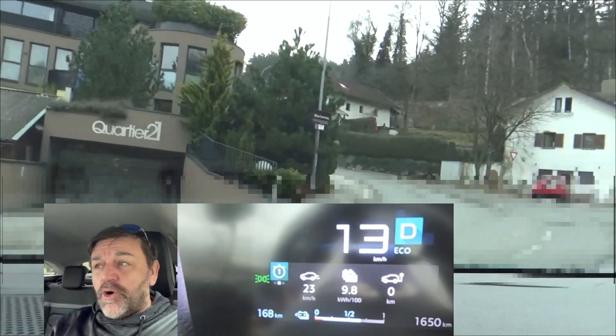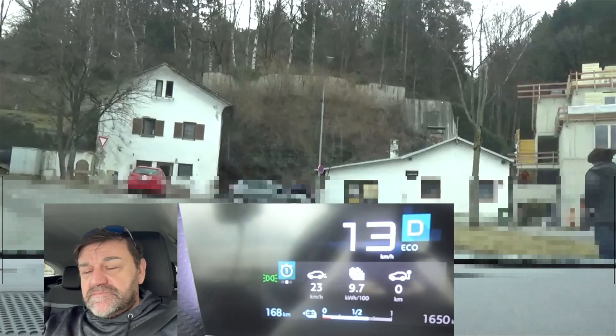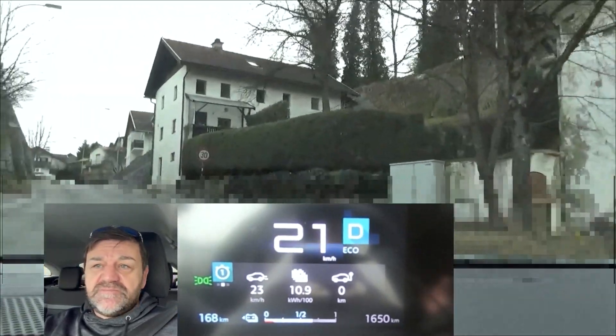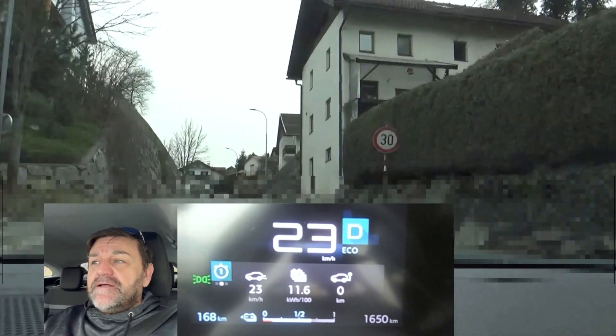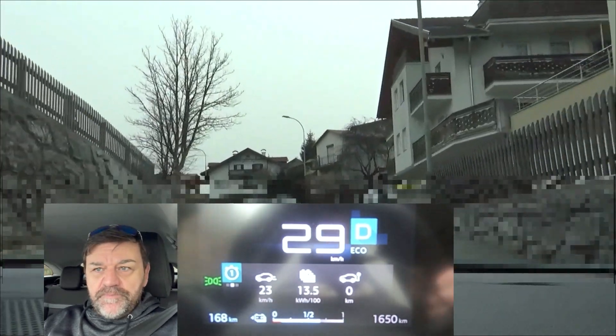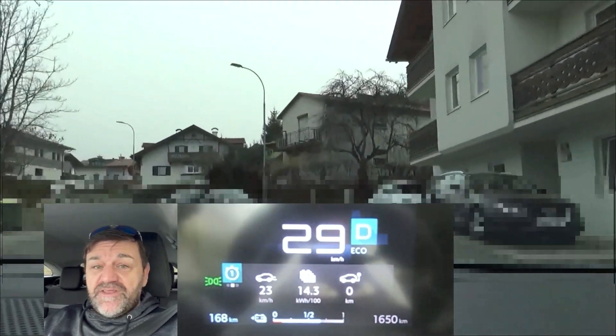The cameras will be on all the time: first, to show how I am driving in order to achieve the consumption that we will eventually get, and secondly, to prove that there is no need to go extra slow in order to be efficient, even with an EV.